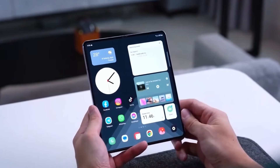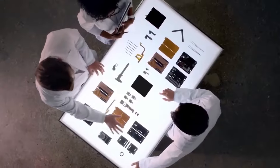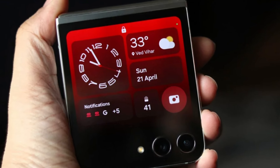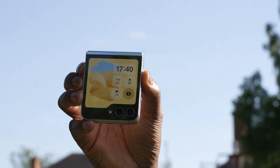Today, we are diving into the latest buzz surrounding Samsung's upcoming foldable phones, particularly the Galaxy Z Flip 6. There's been quite a stir in the tech world as reports suggest Samsung might be testing the Z Flip 6 with an unexpected twist. Stick around to find out all the details.